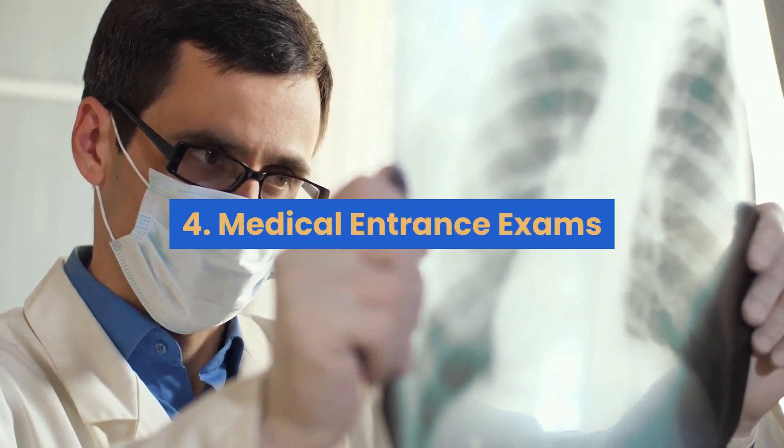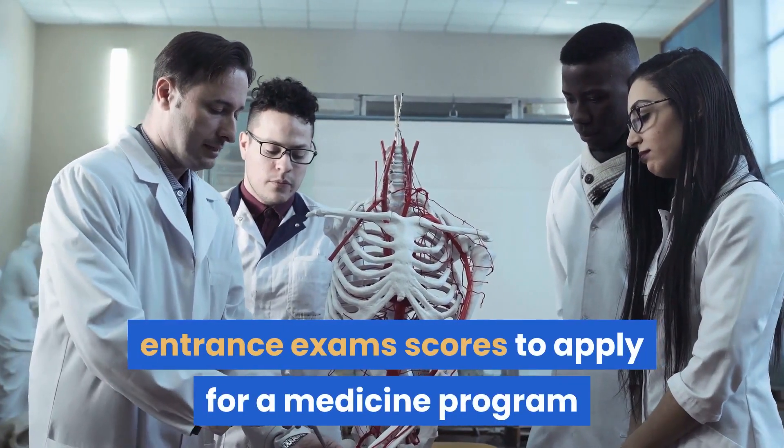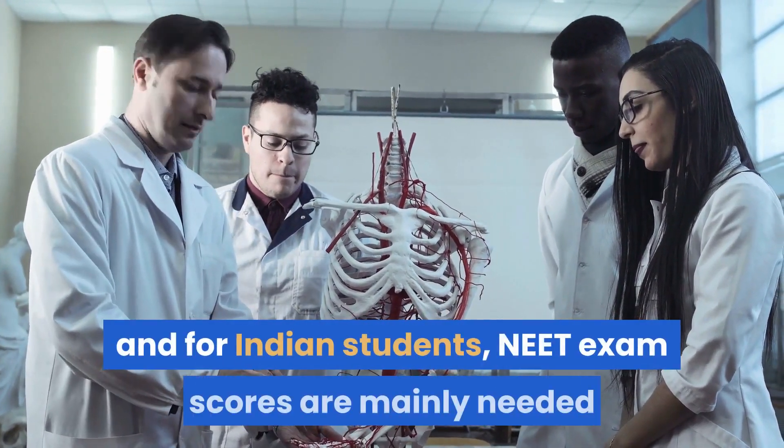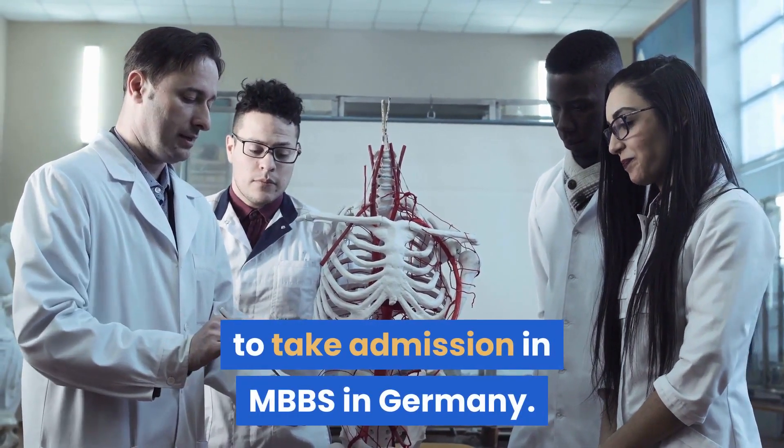4. Medical entrance exams: The university will ask you to provide medical entrance exam scores to apply for a medicine program. For Indian students, NEET exam scores are mainly needed to take admission in MBBS in Germany.